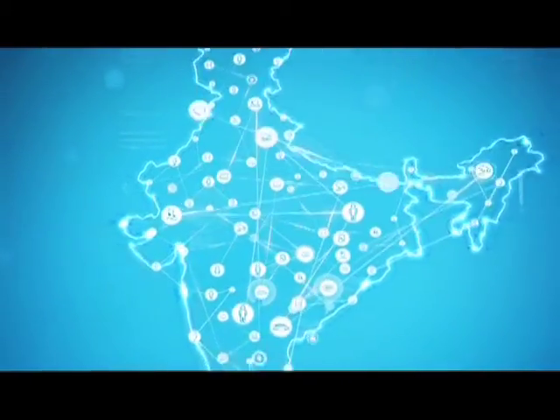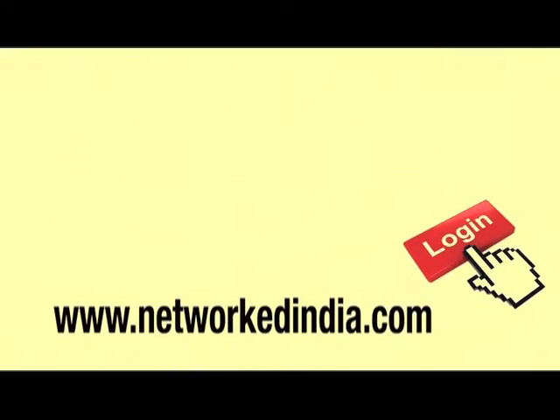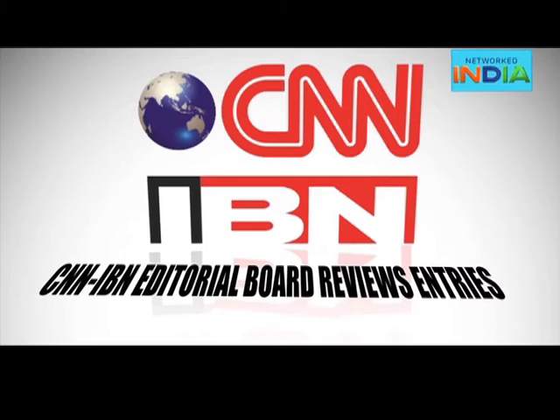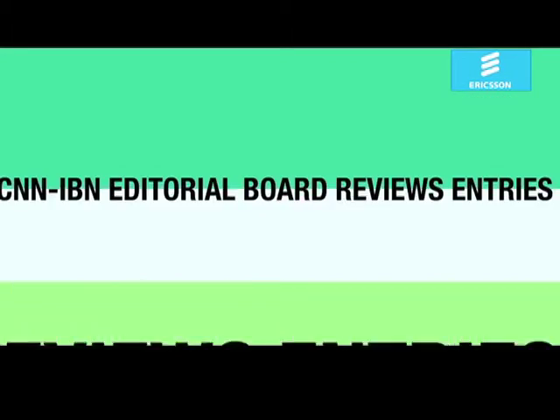Participation in the Networked India campaign is easy. All you need to do is log on to www.networkedindia.com and fill in the online entry form. The CNN-IBN editorial board will review your entry based on a preset eligibility criteria described on the website.